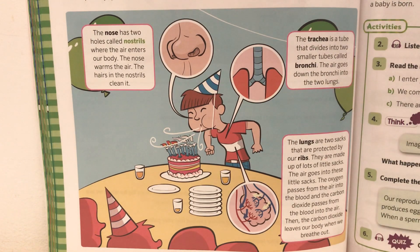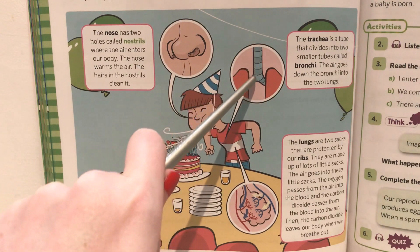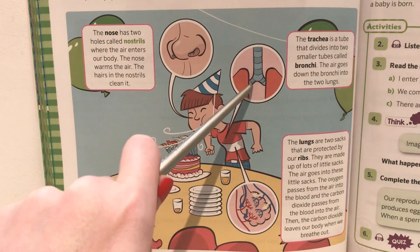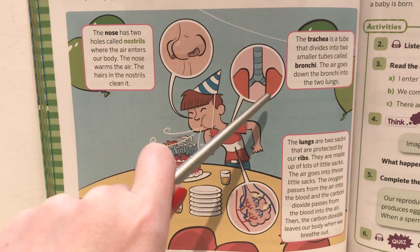The trachea is a tube that divides into two smaller tubes called bronchi. The air goes down the bronchi into the two lungs. In this picture, this long tube is the trachea, and these two smaller tubes are the bronchi, which go into our two lungs.